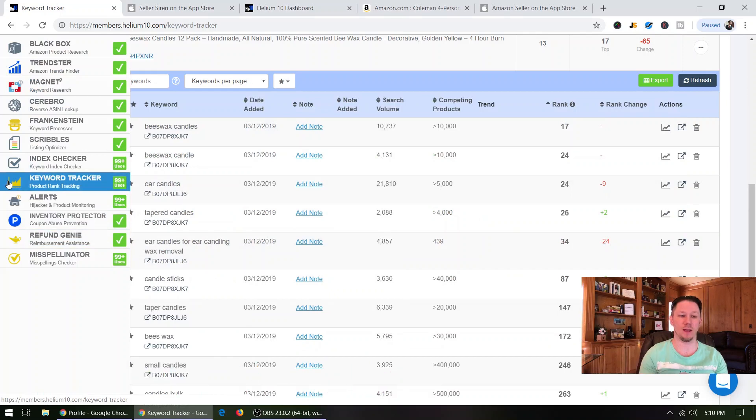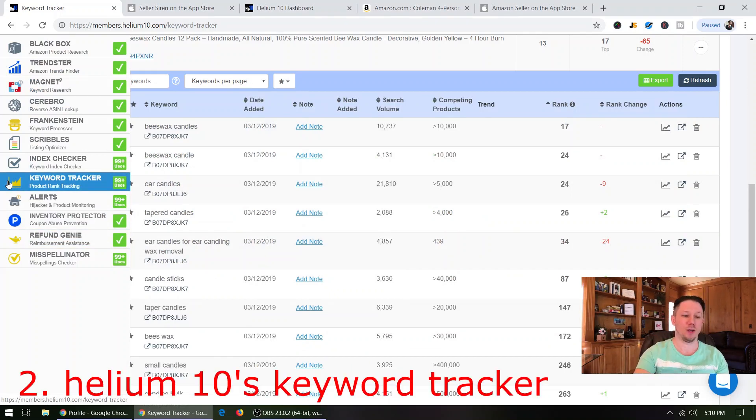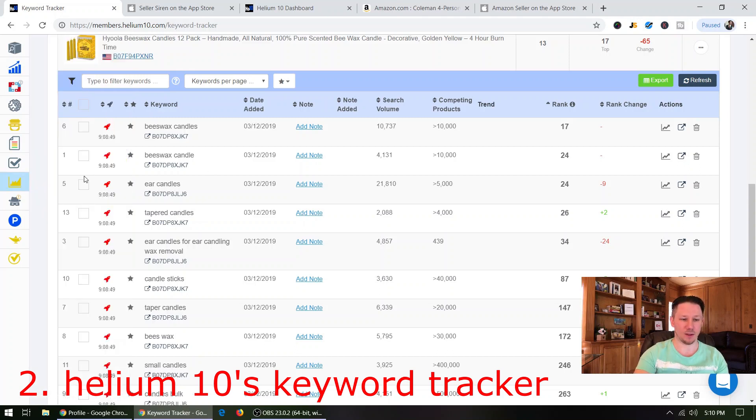The second tool is also from Helium 10 — the Keyword Tracker. I put an example product in here: a beeswax candle from a previous product research video. I threw some important keywords in and it shows the search volume of each keyword and where this product ranks. If you have the paid version of Helium 10, you can turn on the Boost feature, which will search every single keyword for you and update them every hour. Without the Boost feature, it updates once a day.